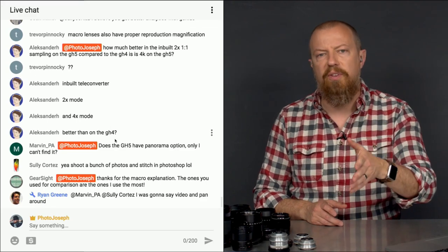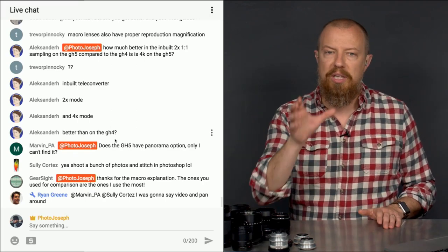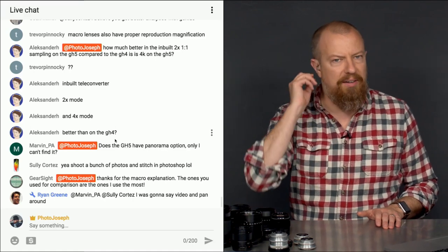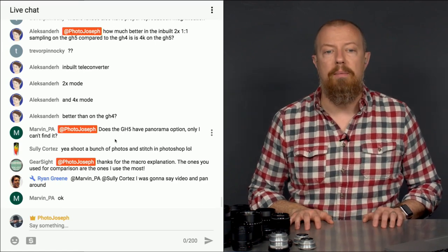In the GH5, no matter what resolution you're shooting at, you're using the full sensor. Because it's downsampling, you also get some subsampling which produces finer detail in things like hair — that detail tends to look slightly better when it's been downsampled a little bit.